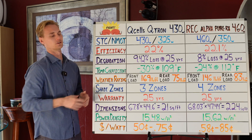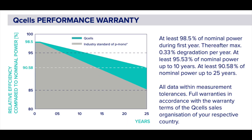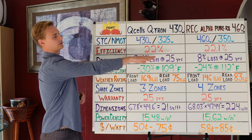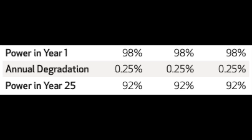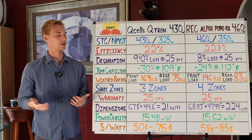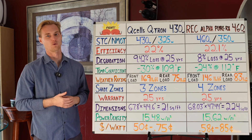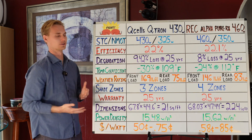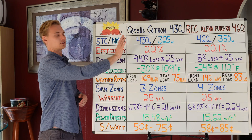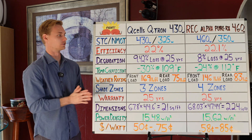In terms of degradation, this is a super important spec — it explains how much loss in power production is going to occur over a 25-year period. A lot of panels are in the teens, like a 15% drop over 25 years. But both of these panels are top of the line. The REC slightly wins this category with only an 8% drop over 25 years — about a quarter of a percent year over year. The Qcells is not even losing 10% over 25 years, adding up to just 1.42% more over 25 years. Technically, the REC has the best degradation spec of any panel on the market — no panel has less than an 8% drop over 25 years.